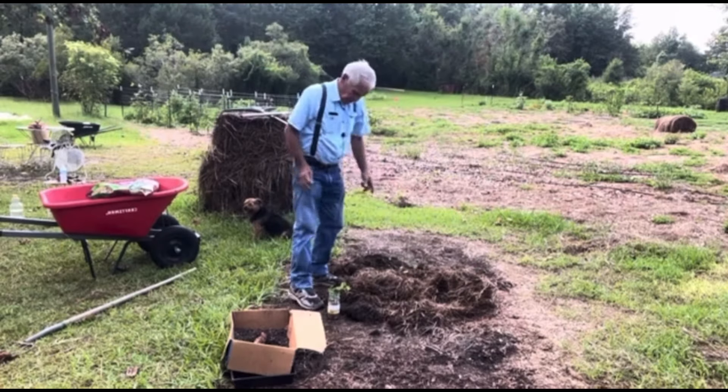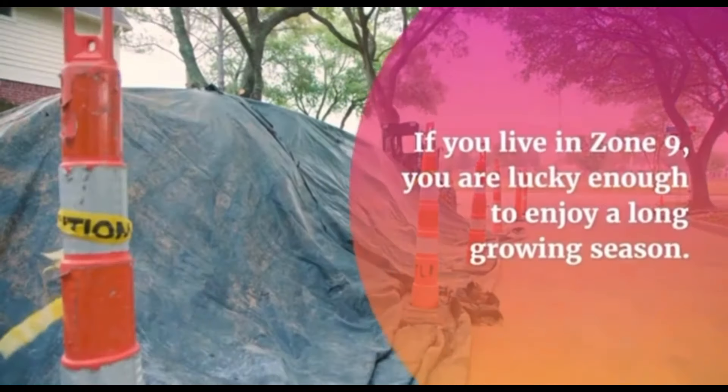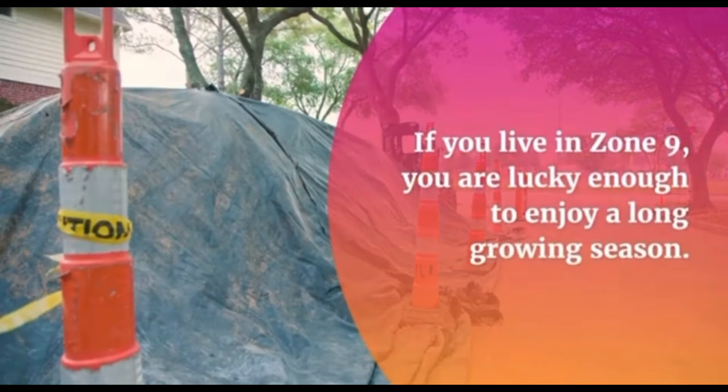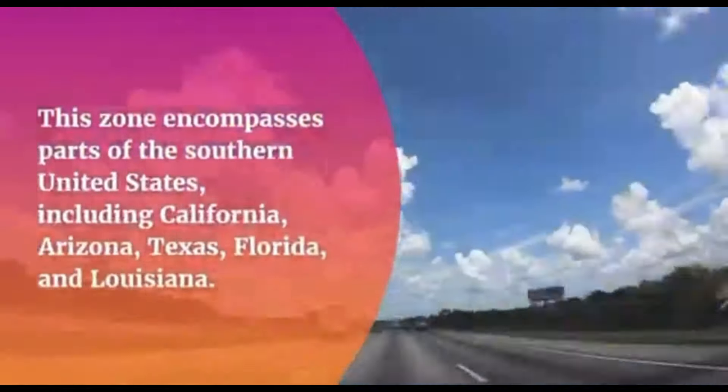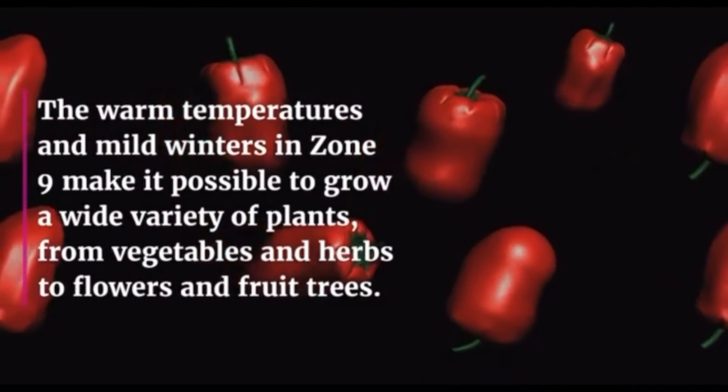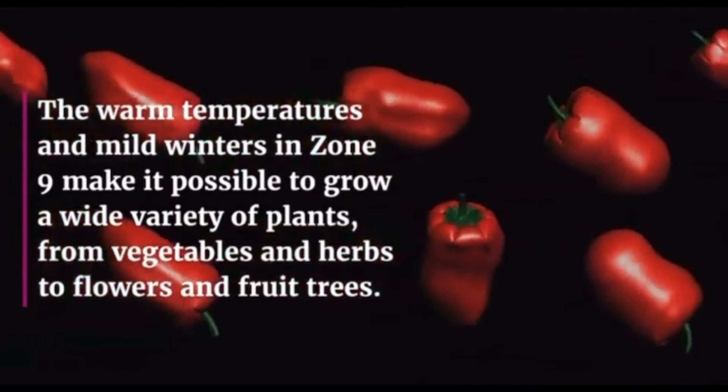If you live in Zone 9, you are lucky enough to enjoy a long growing season. This zone encompasses parts of the southern United States including California, Arizona, Texas, Florida, and Louisiana. The warm temperatures and mild winters make it possible to grow a wide variety of plants, from vegetables and herbs to flowers and fruit trees.